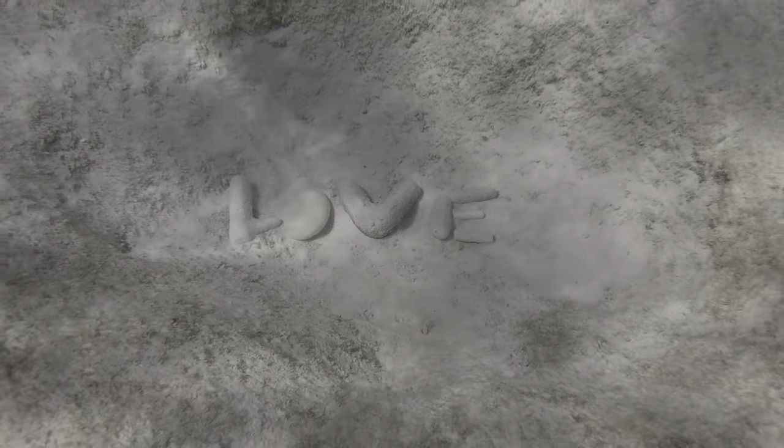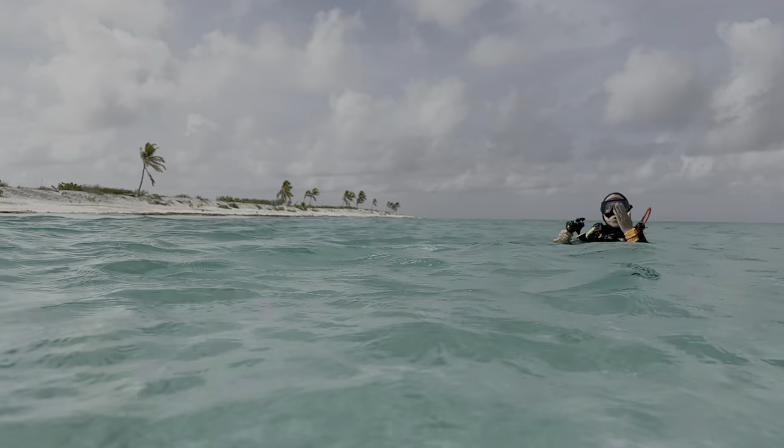September is our anniversary month, so this rock formation was serendipitous. It was either a recent creation, or just us being a little more observant right when we got in. Either way, love is in the air.